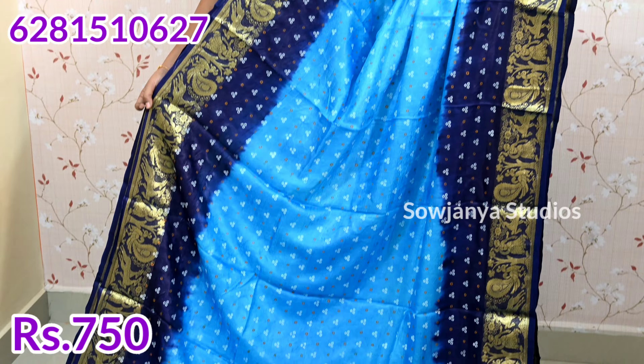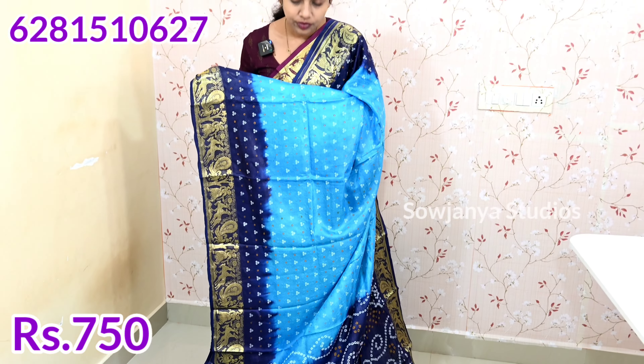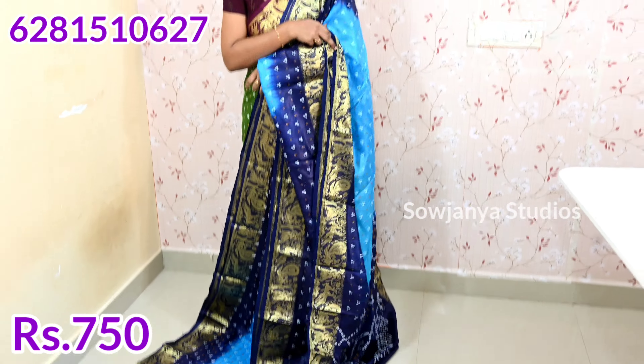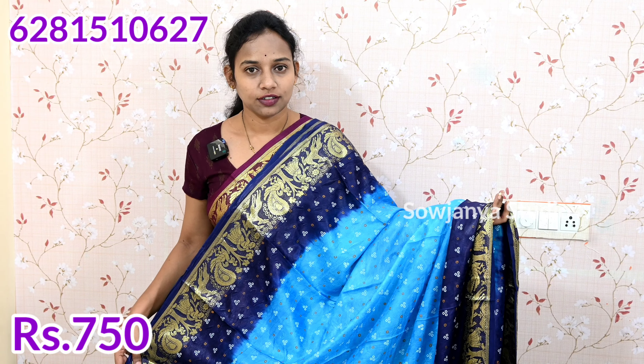You have a sky blue color and a navy blue color combination. You also have a combination with both sides border. You have a peacock, doll design, or tree design. You have a blouse. If you want to compare this color, you will see. This is a color combination.